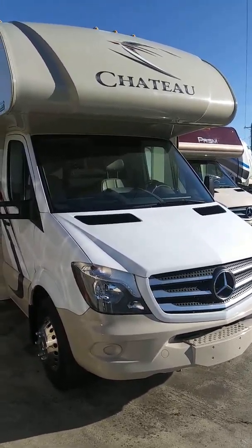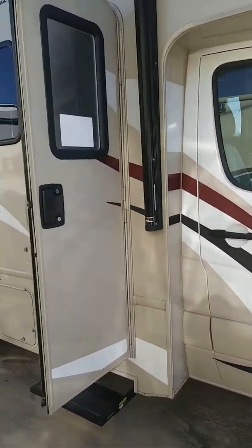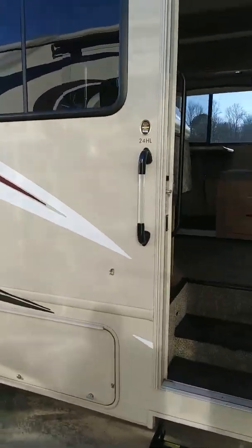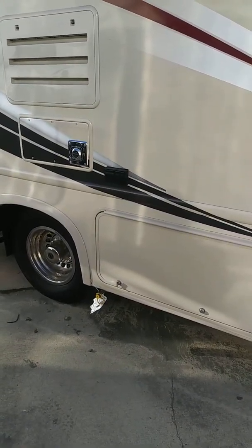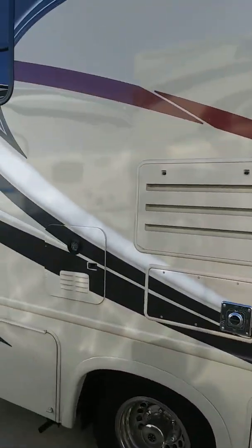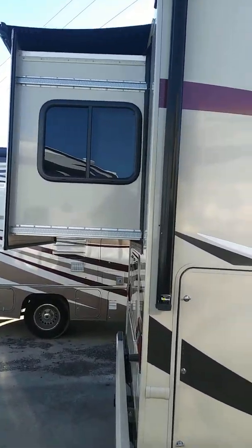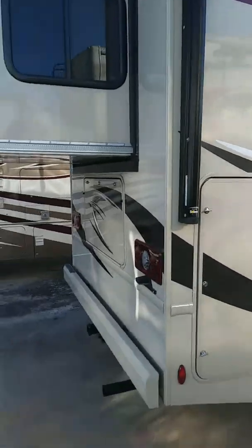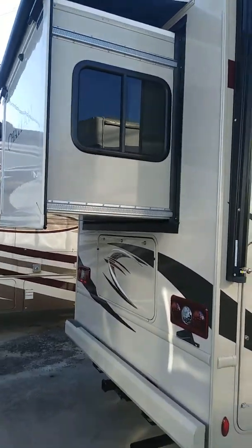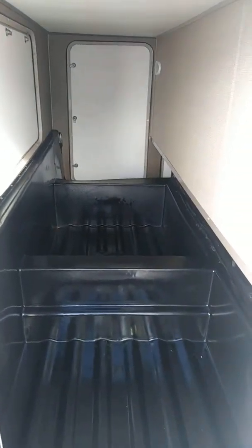This is the 24HL. It's on a Mercedes chassis, which is gorgeous. It does have the cameras on it, including your backup camera. Outside you've got storage, and you've got an LP quick connect down below for a barbecue grill out front. One of the coolest things about this HL is the slide-out on the back, which gives you all kinds of extra space inside. It's a phenomenal floor plan, with storage underneath there, as you can see.